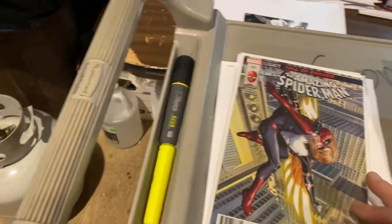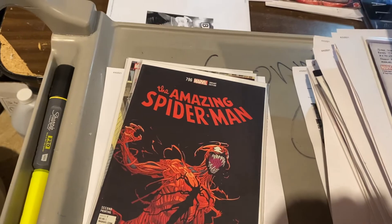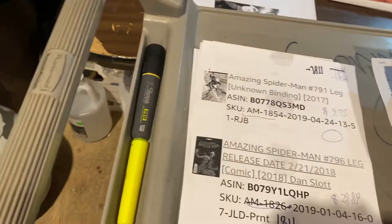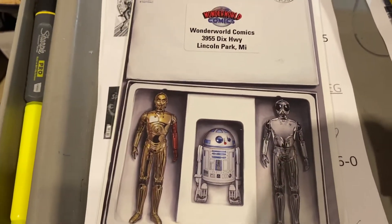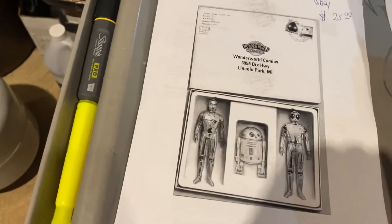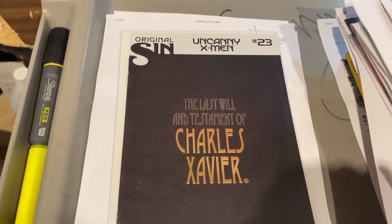Here's Alex Ross Amazing Spider-Man — $7.91 and $7.96 for that variant edition. We have $9.75 for the regular cover and $28.89 for the variant. Here's a Wonder World Comics exclusive — C-3PO John Tyler Christopher action figure variant exclusive to Wonder World — $25. Original Sin Uncanny X-Men number 23, the last will and testament of Charles Xavier — one of the 15 times he's probably died in continuity — $9.99.